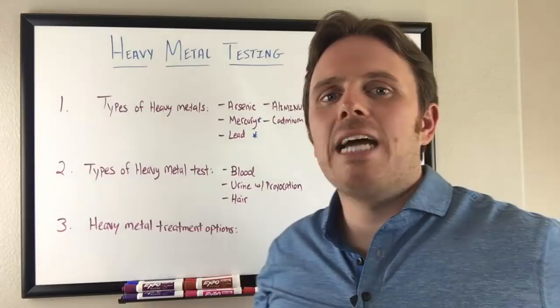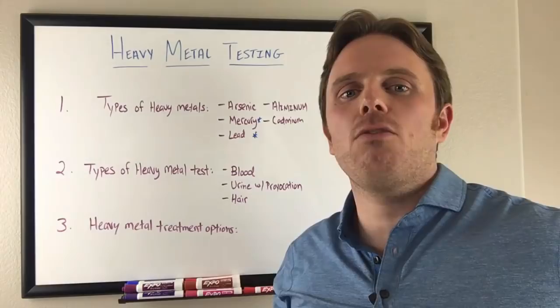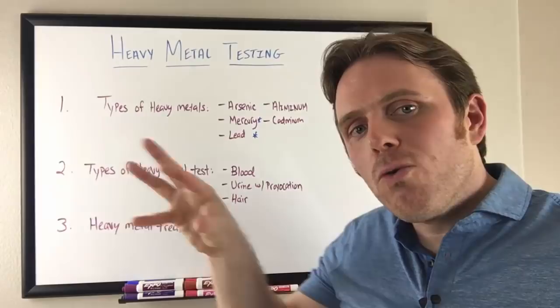There are a couple of different provocation agents. There's DMSA — 2,3-dimercaptosuccinic acid. You have DMPS — 2,3-dimercaptopropanesulfonic acid. And you have EDTA as well. Those are the big three: DMSA, DMPS, and EDTA. They're like the magnet that goes in and pulls those metals out of tissue.